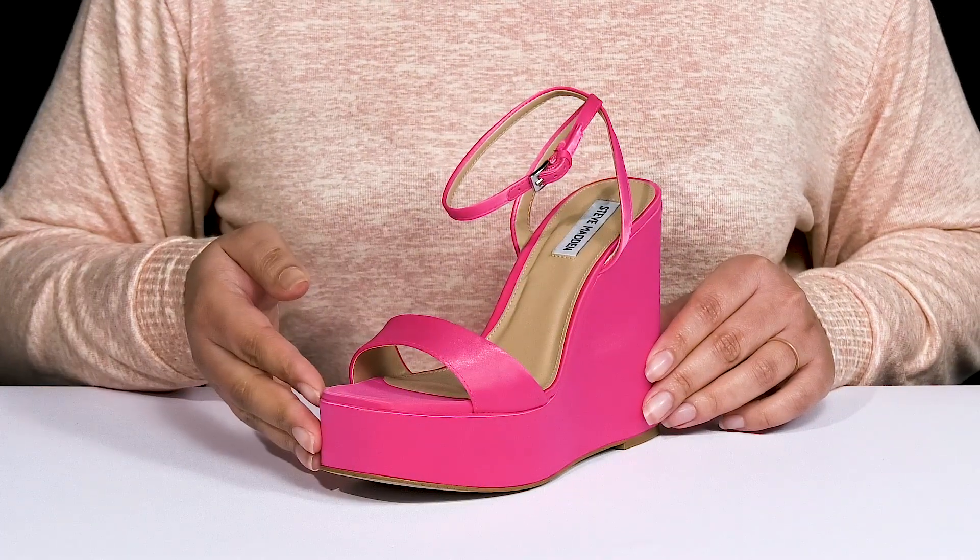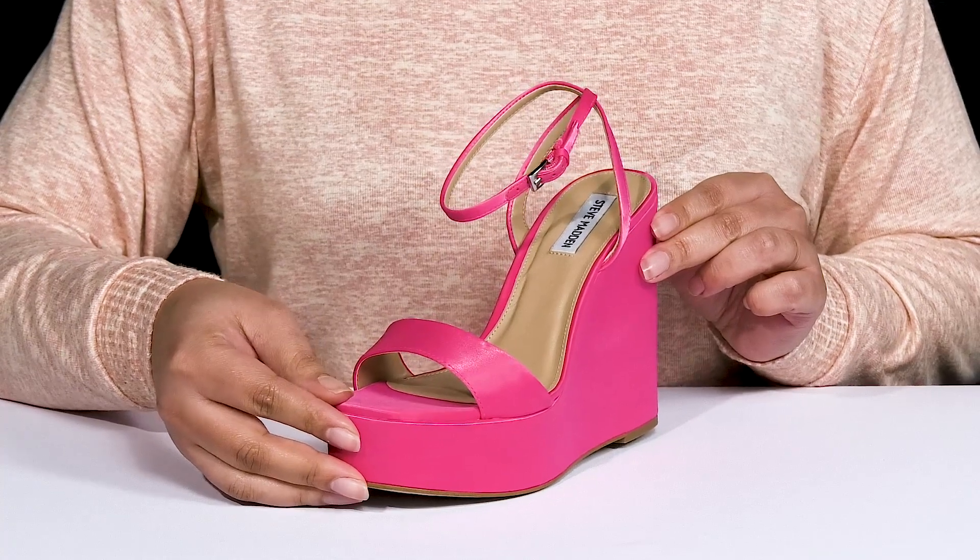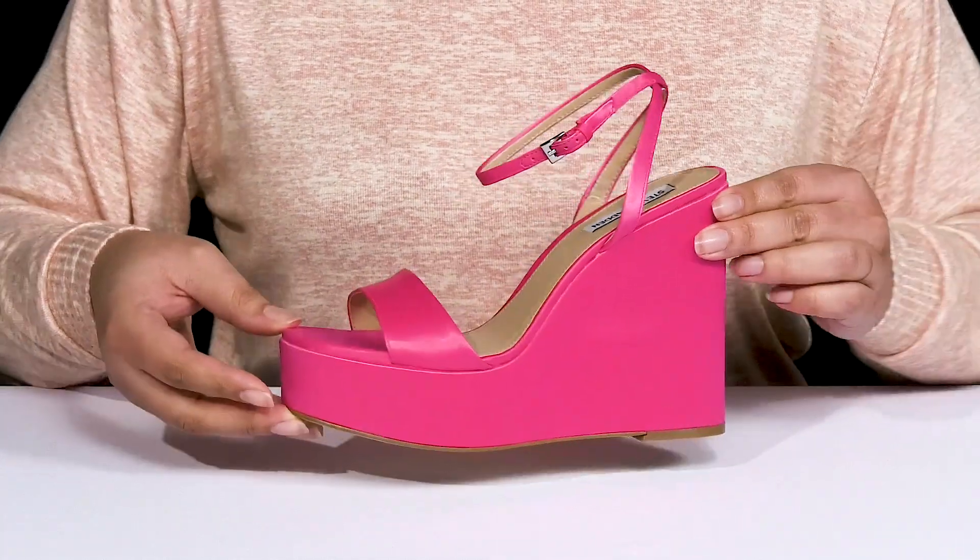They have an all-over satin-like finish that comes in two different colorways, giving you a cute and dressy style that's great for a night of partying.